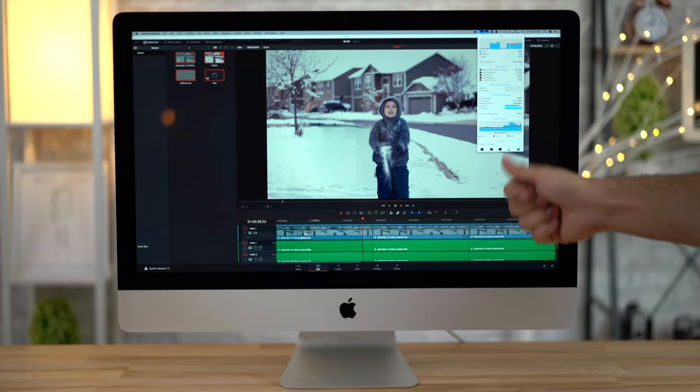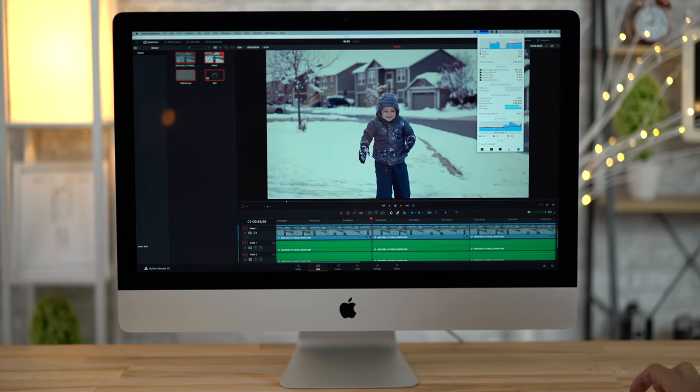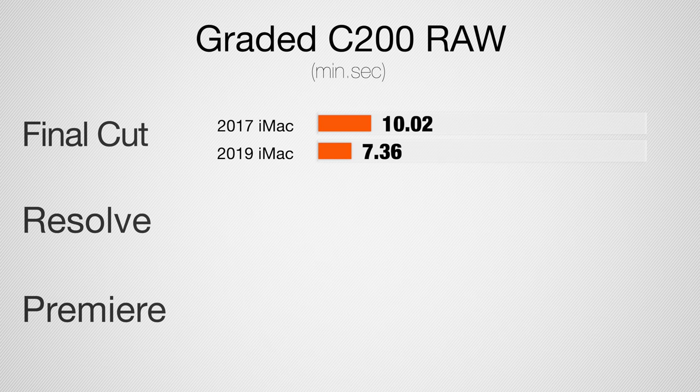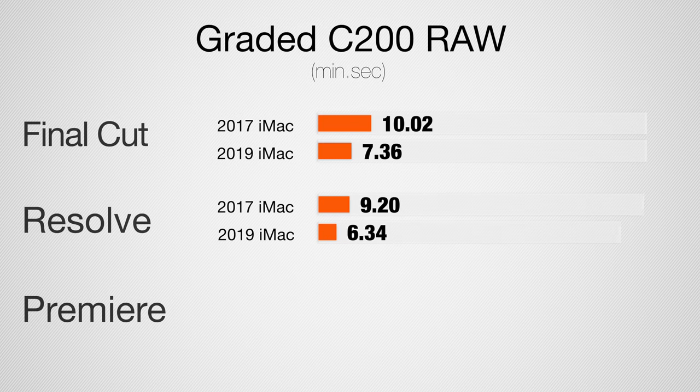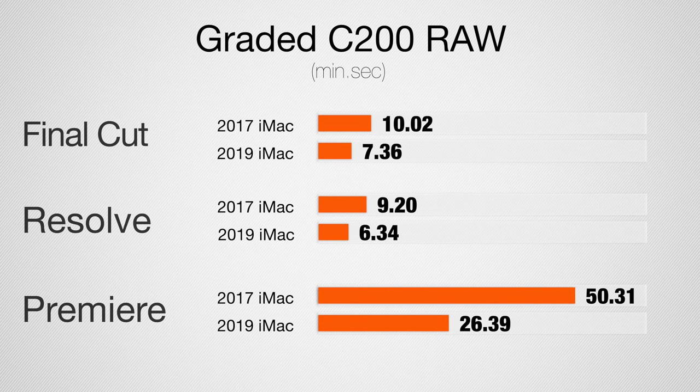Now let's take a look at Canon Cinema RAW Light from the C200, also color graded with a LUT applied. This is 4K 60 footage. For a five-minute render in Final Cut, it's 35% faster. In DaVinci Resolve, 50% faster. And in Premiere Pro, 90% faster — a big, big difference. Premiere Pro really likes having a high-core, fast CPU.